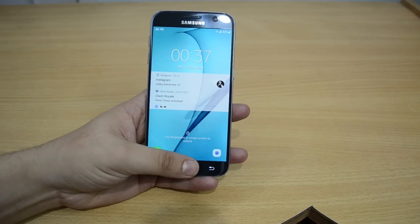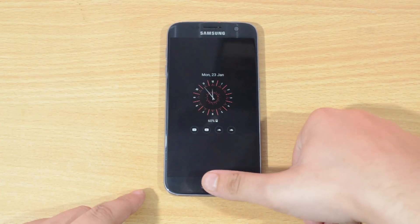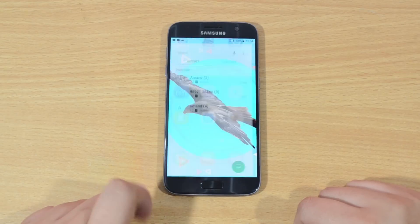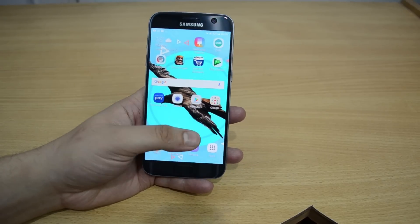Along with it, a quick shout-out to Samsung's fingerprint scanner is in order. Although it was quite fast in Marshmallow, after this update — oh sweet lord — it's now sweeter with superior accuracy.